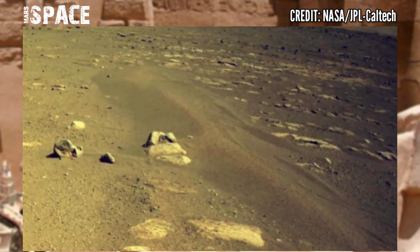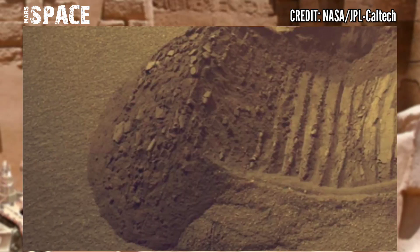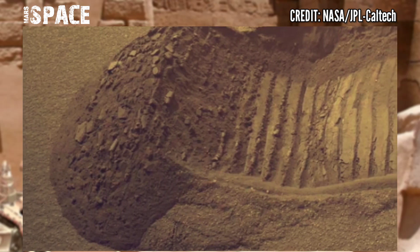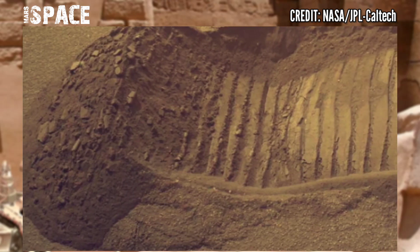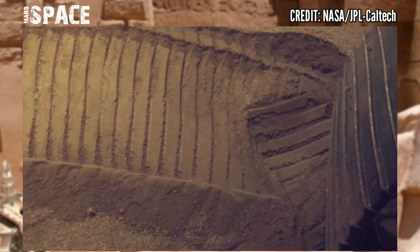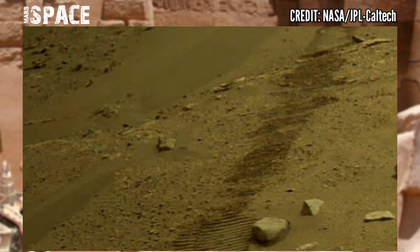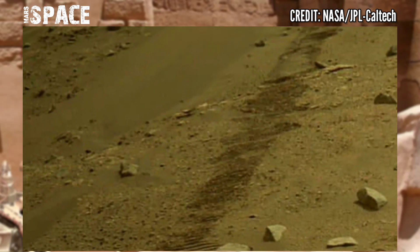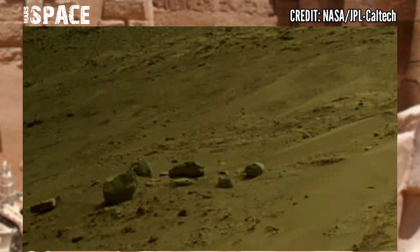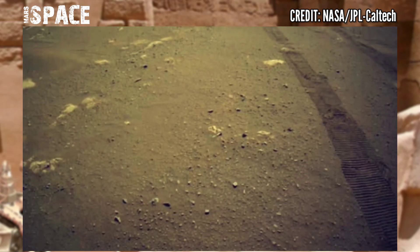It has also let us look for biosignatures — signs that might reveal whether life was evident in the planet's past. In the ancient past, Mars was filled with life and water, but today it is just a cold planet with rocky structures and scenery.